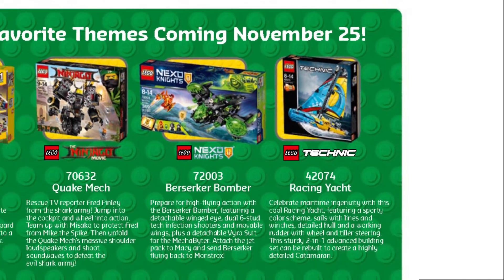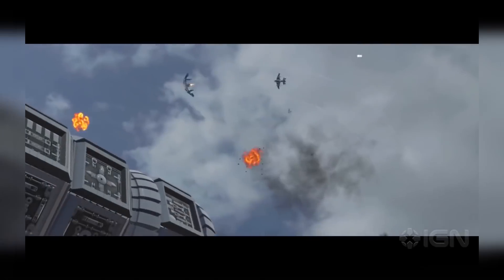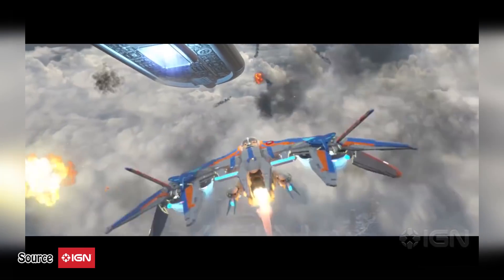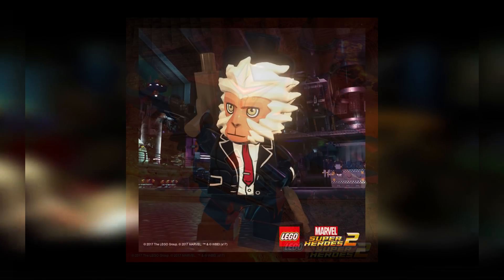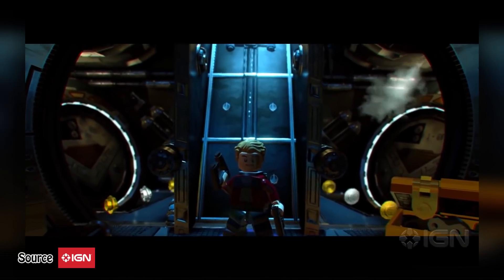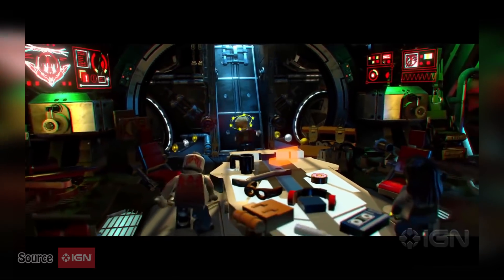The anticipated LEGO Marvel Superheroes 2 game is having reveals all over the place. The latest additions to the playable character line include Venom from 2099, Red She-Hulk, Dark Hawk, and Hit Monkey. I'm pretty sure there will be more playable characters revealed very soon. My only wish is to get at least some of them in actual minifigure form.